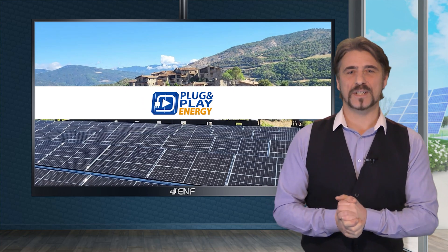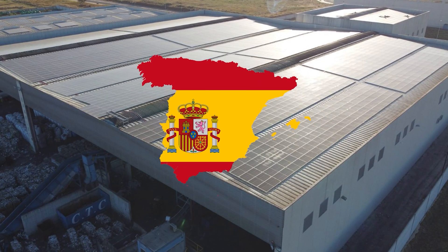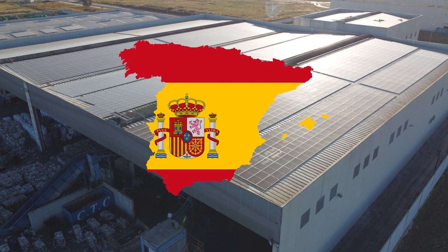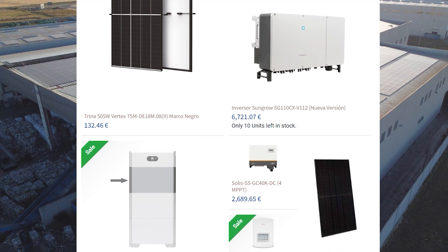Plug and Play Energy is actively engaged in the distribution of photovoltaic materials. Situated in Spain, our inventory comprises a diverse range of photovoltaic equipment including panels, inverters, charge controllers, and storage systems.